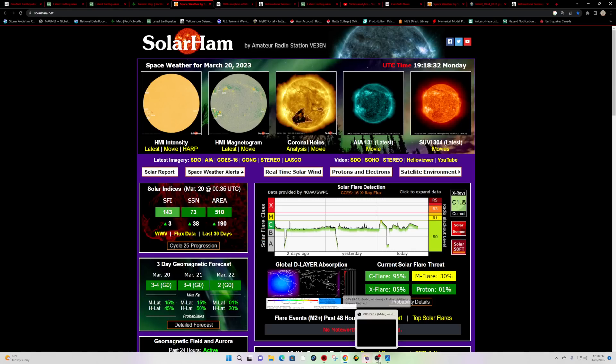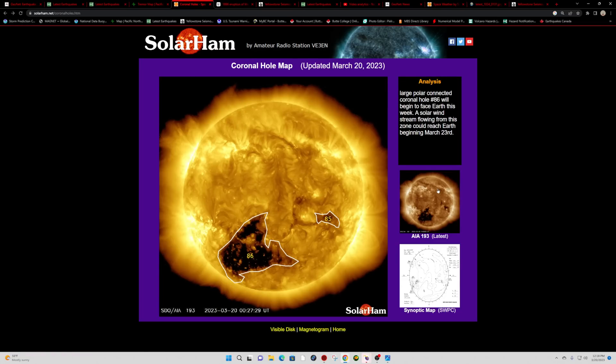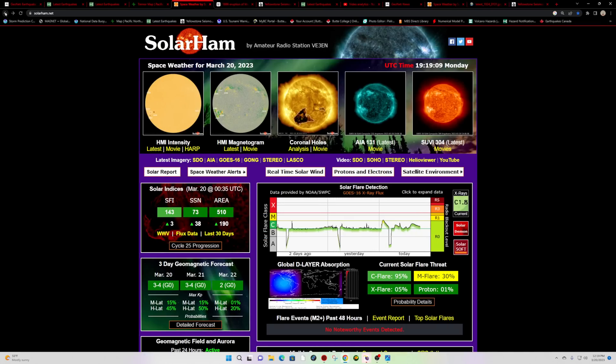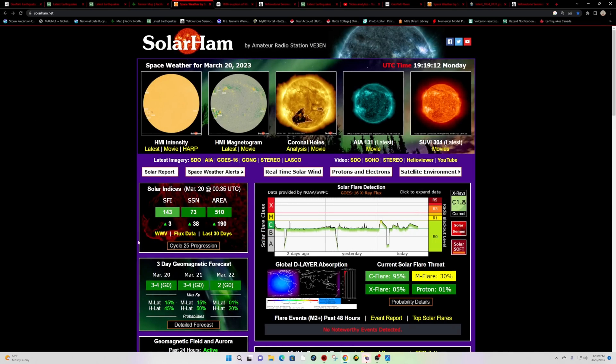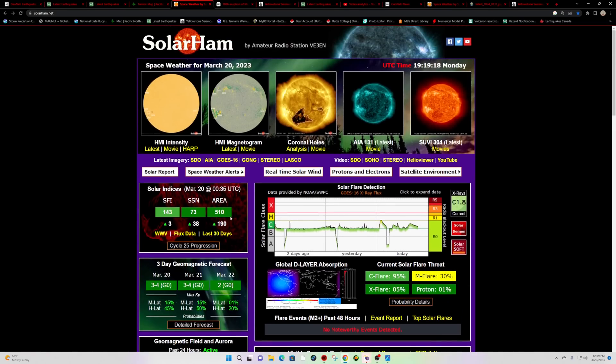I want to jump into space weather activity here real quick as we look at the latest data from the solarham.net site. We do have a fairly massive coronal hole, number 86, currently just about lined up with the Earth-Sun plane as far as facing us goes. Notice the position on the southern hemisphere of the sun, kind of pointing towards the south. But this is shooting out high speed solar wind in all directions, so we could get a glancing blow from this solar wind stream in the coming days, probably after the 22nd. We'll continue to monitor that for some potential solar storming.